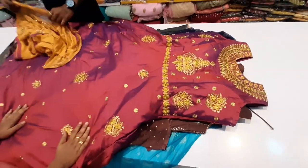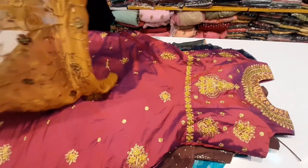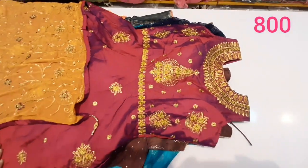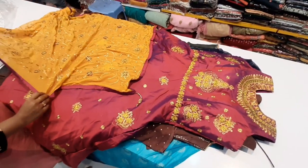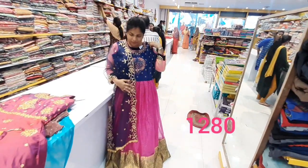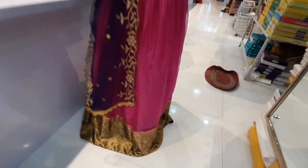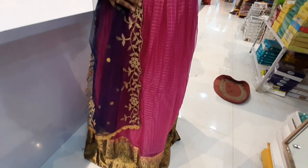This is the first frock. This is a kameez in emerald color. I have a mustard color. It is full. This set cost is 800 rupees. Next, we will go to the organza frock. It is a pink and blue color combination. It is very expensive.